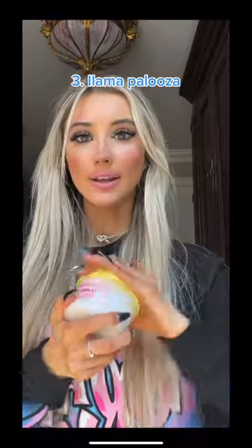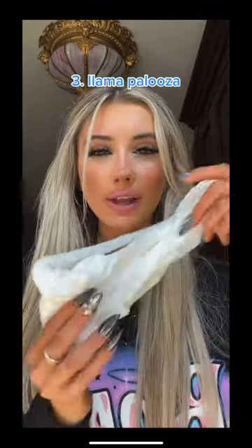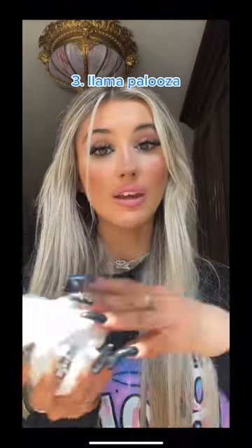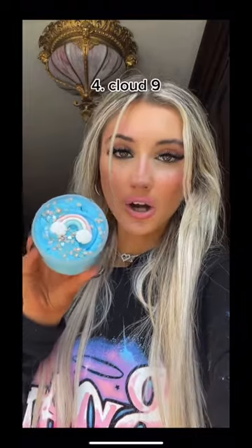The next slime is Llama Palooza — I'm excited! This one is so good, it's definitely like a cloud slime and it smells like birthday cake. And the last one is Cloud Nine — look at how cute, there's like a little charm.